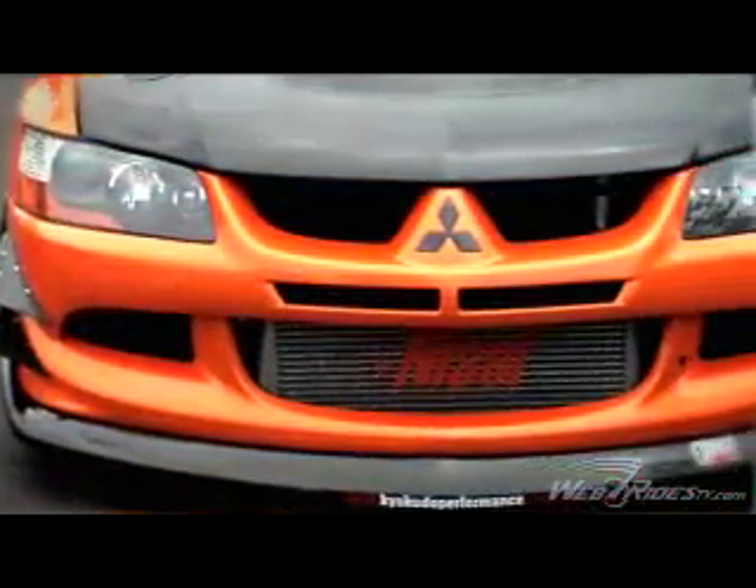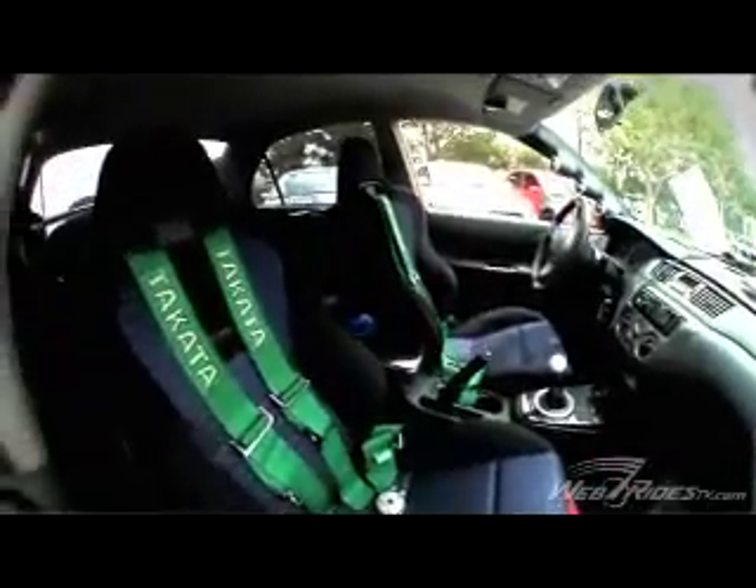This is obviously a show car, but is this also a daily driver? It is — this is a daily driven car. The owner drives it to work every single day. He puts his family in it, he puts his dog in it. It's a full-blown daily driven show car.